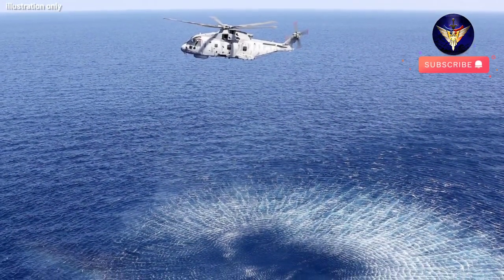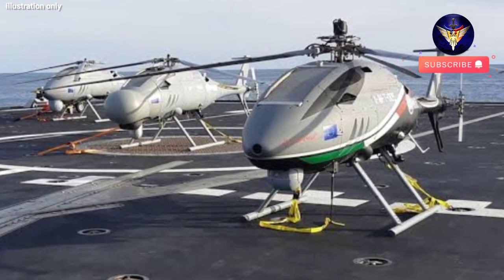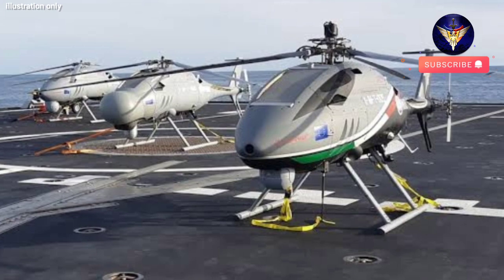Turning to drone helicopters would mean crews wouldn't need to swap due to fatigue, fuel costs could be reduced, while the crewed aircraft could be used for other critical tasks.